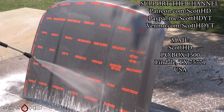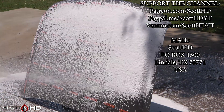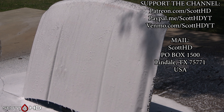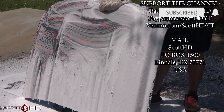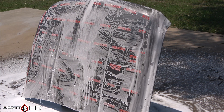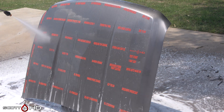If you'd like to support the channel: patreon.com/ScottHD, and there's Venmo, PayPal, and where you can send some fan mail if you'd like. As usual, we'll foam it down, rinse it, foam it, wash it, rinse it, and of course we will inspect all the hydrophobic properties. Make sure you're subscribed, hit the like button, comment down below — it does really help out the algorithm so more people get to see tests like this.